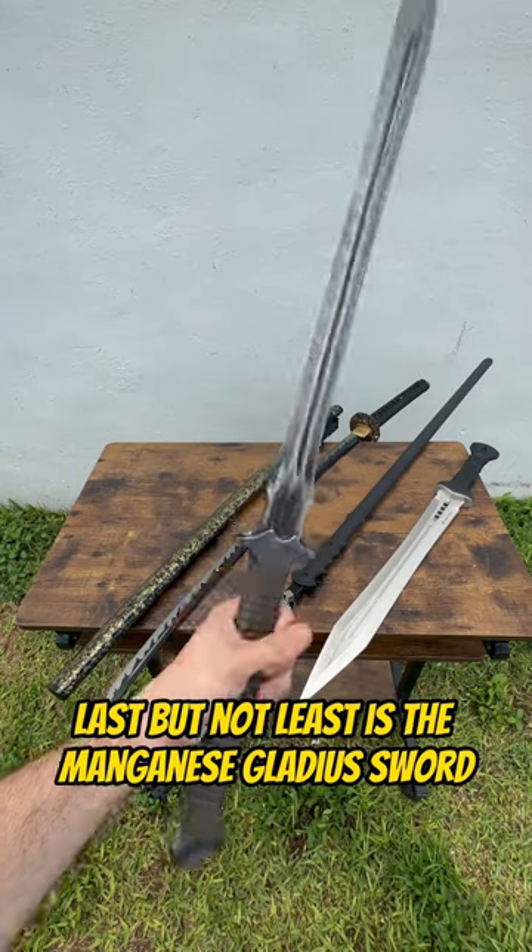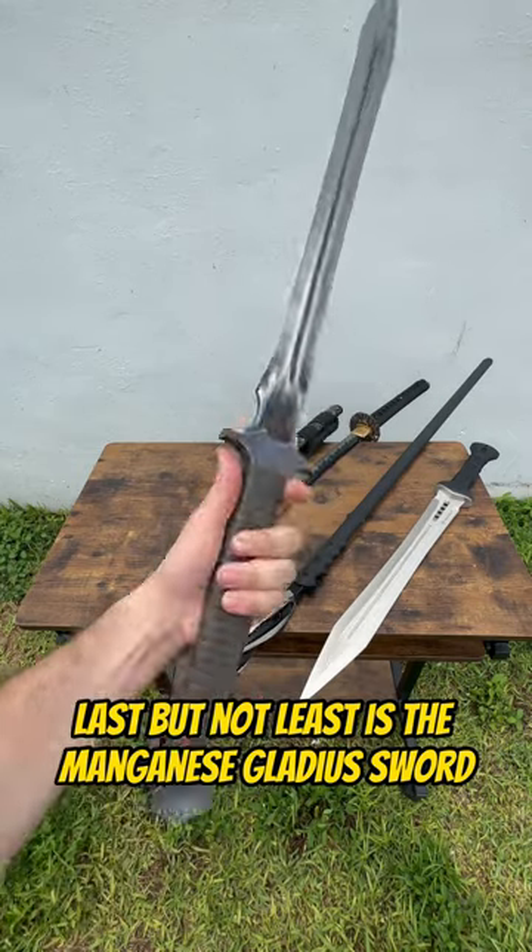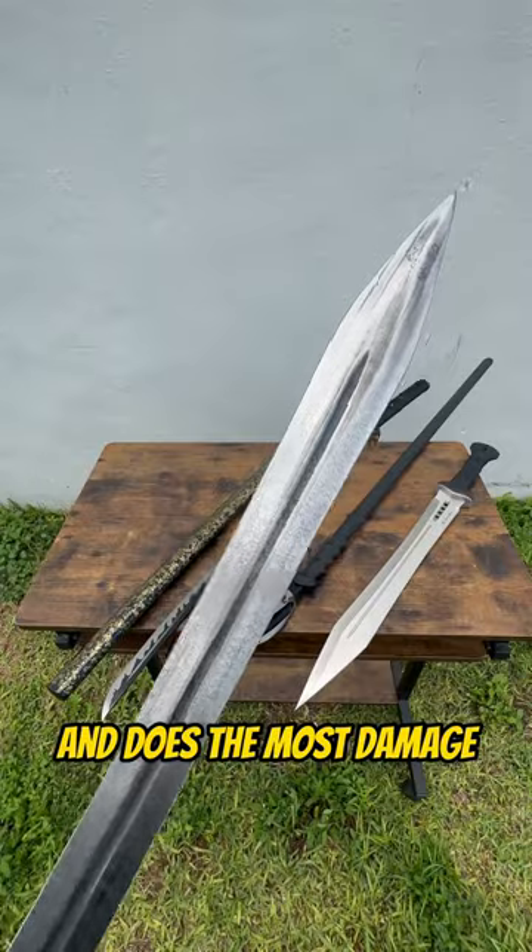Last but not least is the Magenese Gladius Sword. It's the heaviest item on this list and does the most damage.